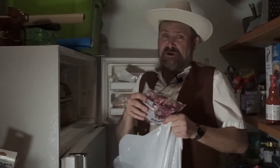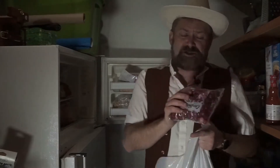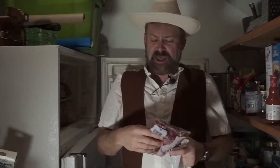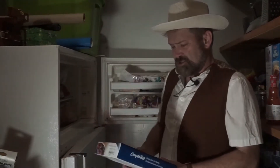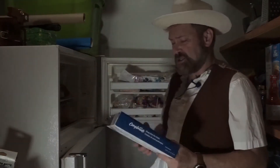We got some cranberries — probably some remnants from Thanksgiving six months ago. We got some compliments keep pie shells, still in the box. Looks still pretty good. We'll keep that.